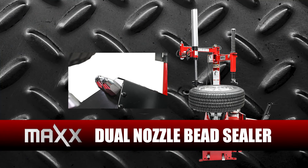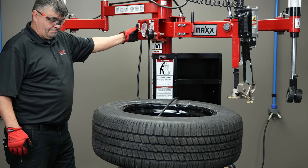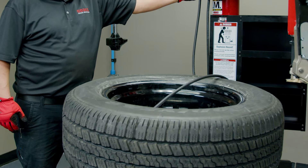We made our new dual-nozzle bead sealer system standard on every Max model. With the press of a foot pedal, you have a completely hands-free way to seat even the toughest tires twice as fast.